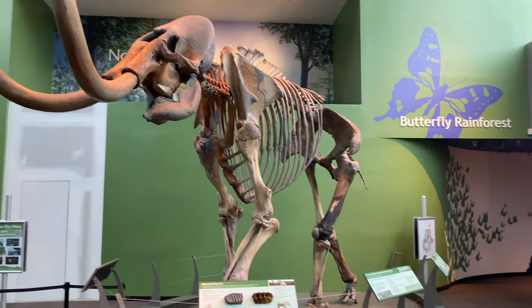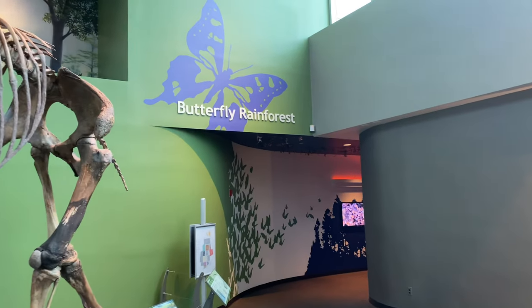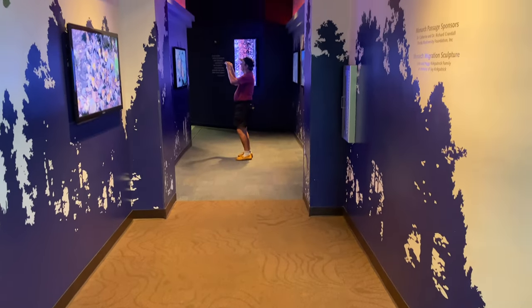If you want to visit the Butterfly Rainforest, you will need to pay a nominal entrance fee. If you are a Florida resident, don't forget to ask for a Florida resident discount.